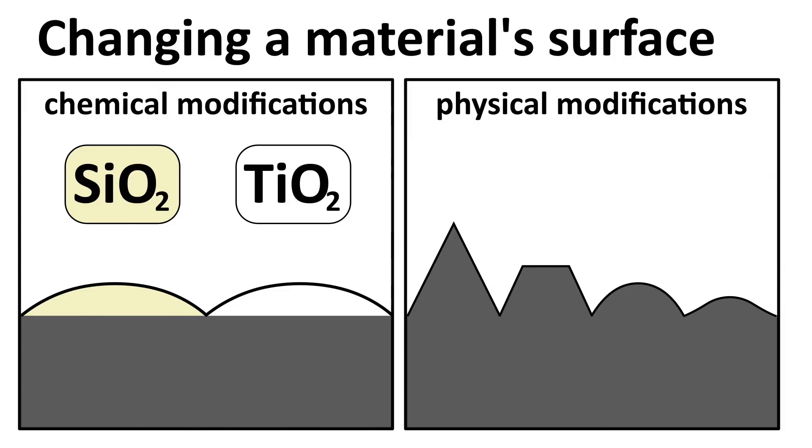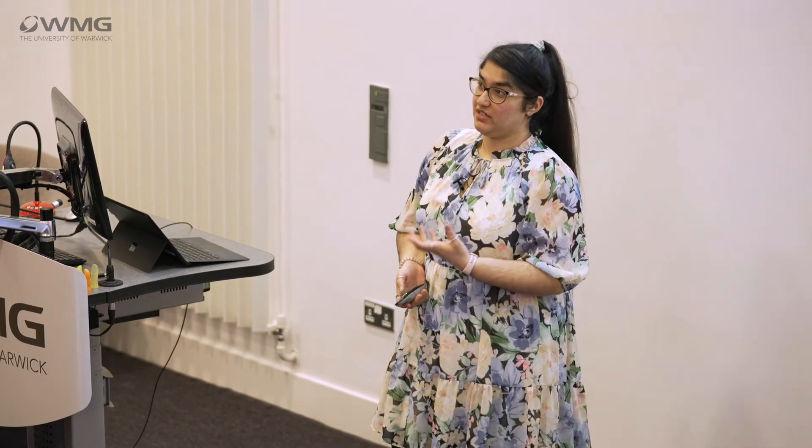All antimicrobial coatings are a change in a material surface. Depending on your substrate, you can apply the coating on top, and these can be either a chemical or a physical modification. Chemical modifications include silicon dioxide and titanium dioxide. Titanium dioxide is commonly known for giving paints and pigments their white colour, and it's also used in light-activated antimicrobial surfaces, where you use something like a UV light to create the antimicrobial effect.